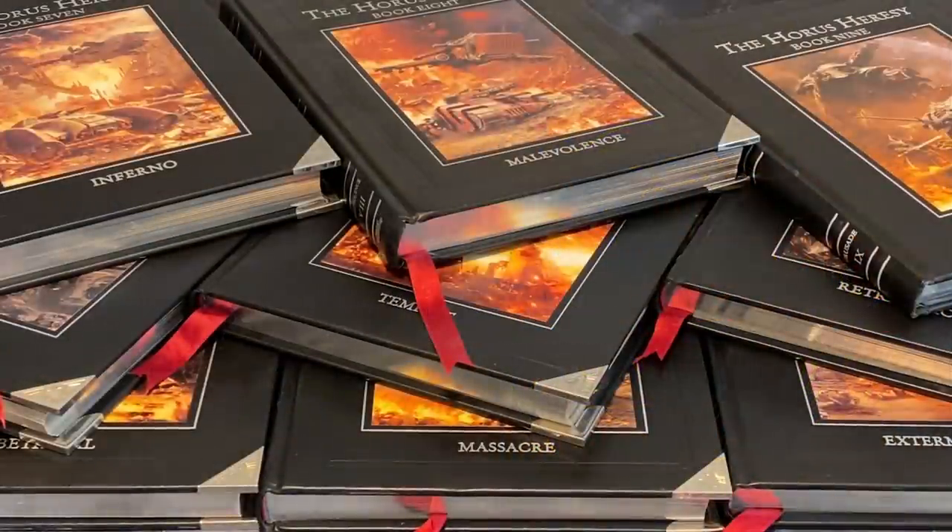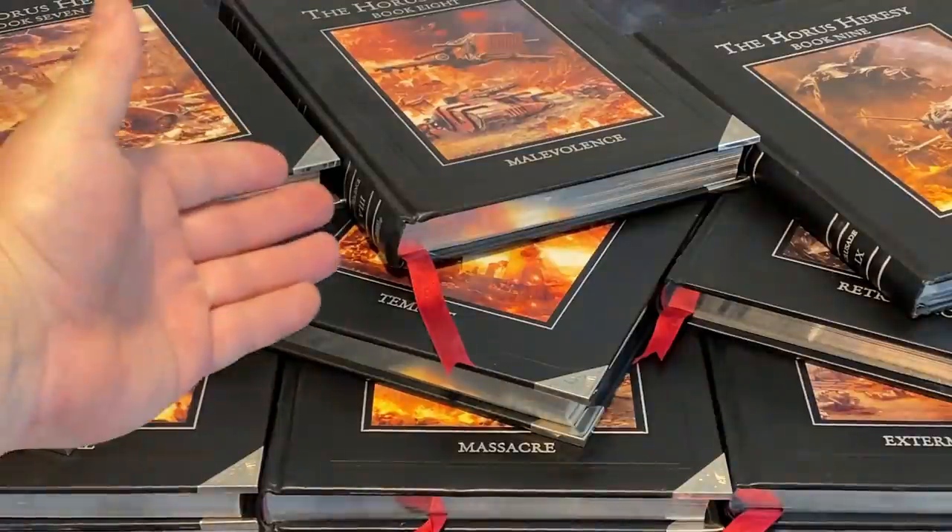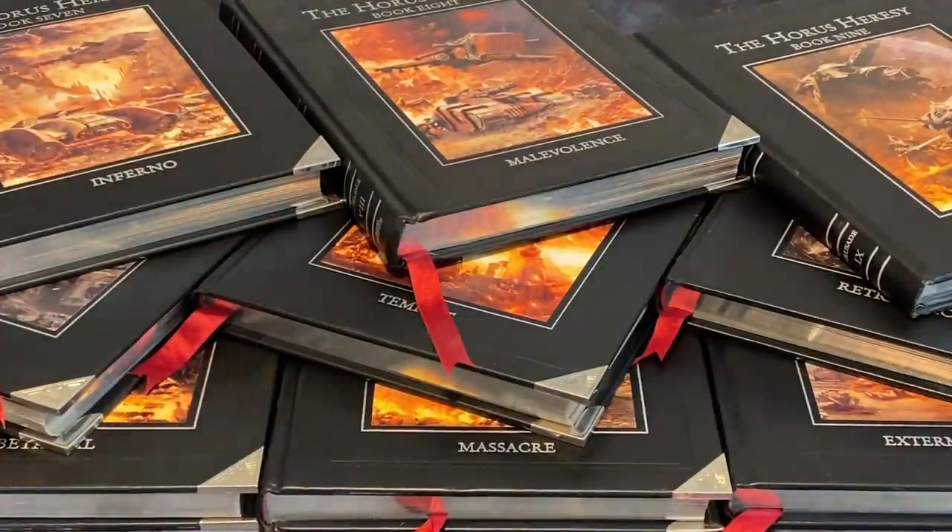G'day guys, I'm back with The Outer Circle and today we're going to talk Horus Heresy Black Books. I have the entire collection of Black Books, and I also have the Horus Heresy Masterclass book. But before we can talk about these books, we need to talk about the contemporary books that came out in the same time period.